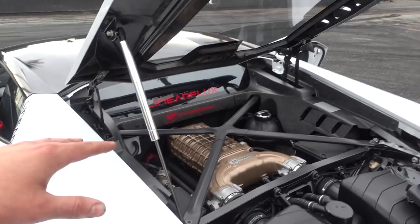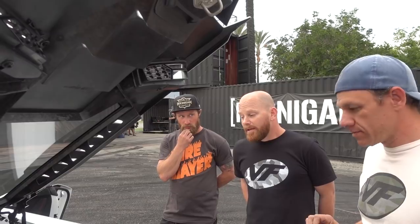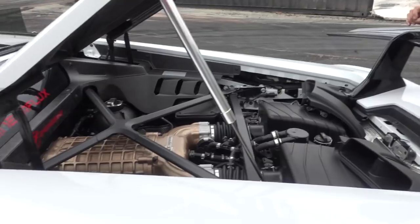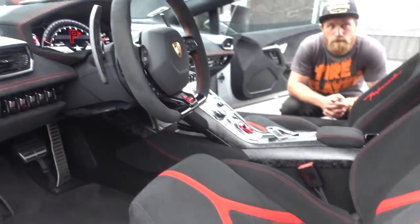You're saying this supercharger core is similar to what comes OE on some of the Dodge stuff? Yeah, the core is the Eaton TVS 2300 — that's the same blower that comes on the Demon. The beauty of this kit is you just bolt it on and go. It's factory clutches, tuned on the factory ECU. It's a complete system. You just bolt it on and go. So you guys aren't breaking drivetrains? Everything is set exactly to make it drivable and usable around town.